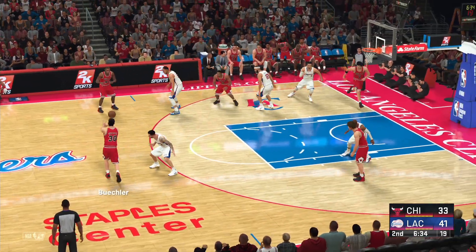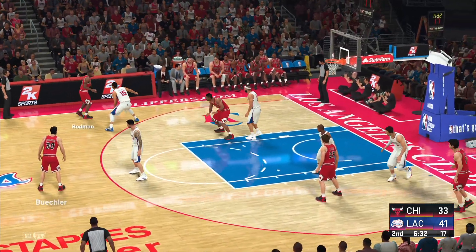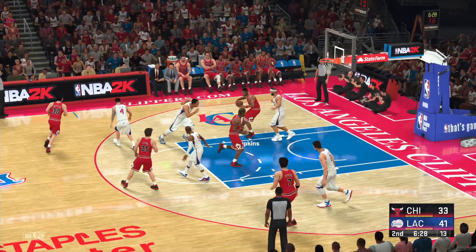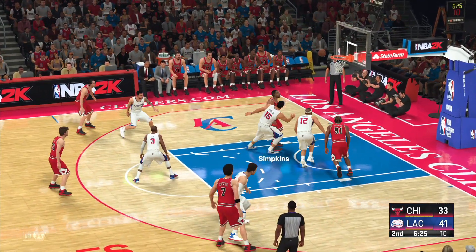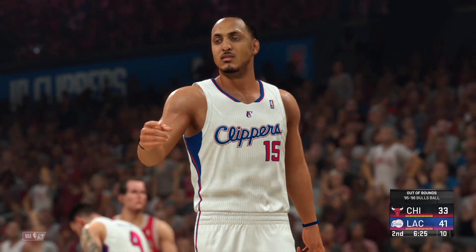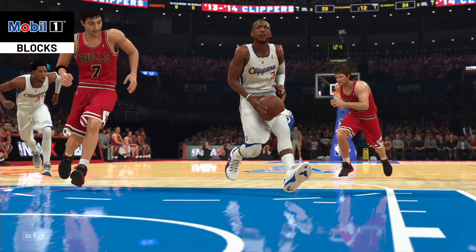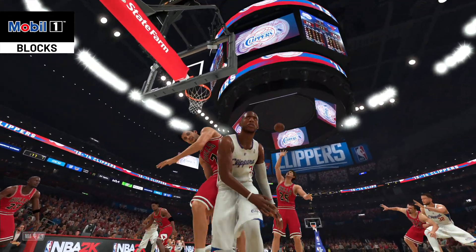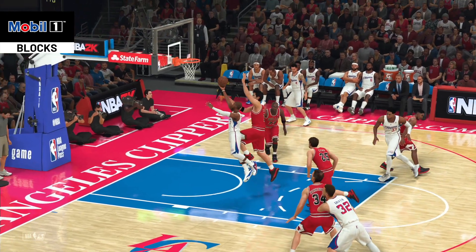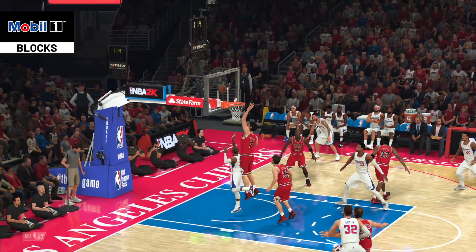We're finally seeing some aggression. Here's Rodman, here's Simpkins — looking to win the drought. It's tipped and it's out of bounds — still Chicago's ball. His shot was hindered by that momentous mobile one-block. Showing no signs of giving up this lead — that block sent shockwaves into the opposition's sails.